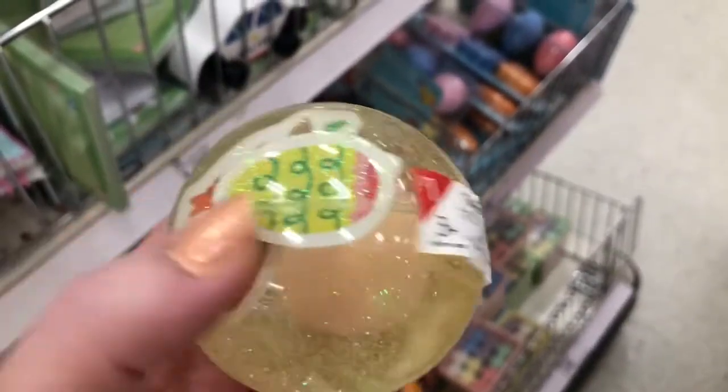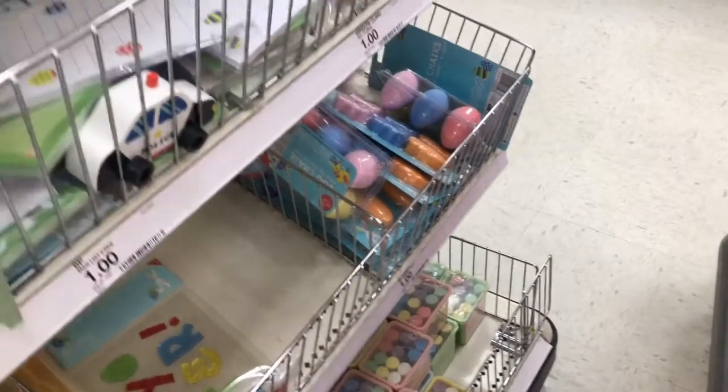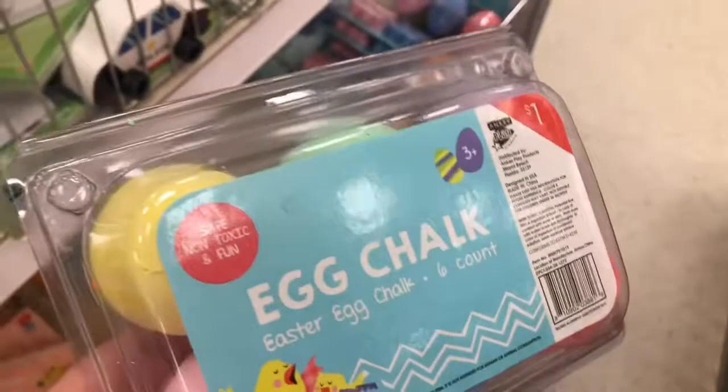And they have these balls with glitter in them and little Easter characters. And this is like a glitter stick with an Easter bunny head on it — I'm not real sure what that is. And they have some sidewalk chalk that are eggs, and some sidewalk chalk that are like bunnies and carrots.